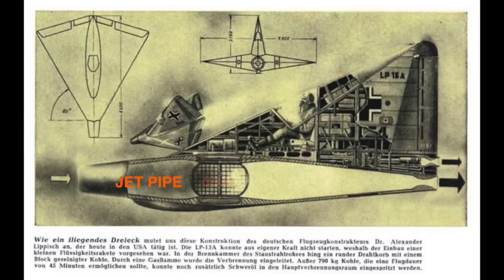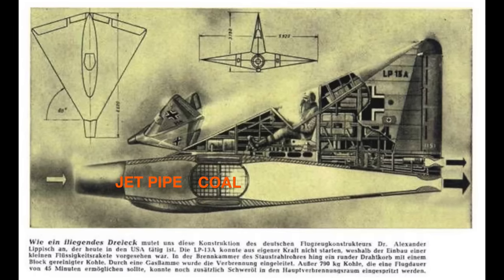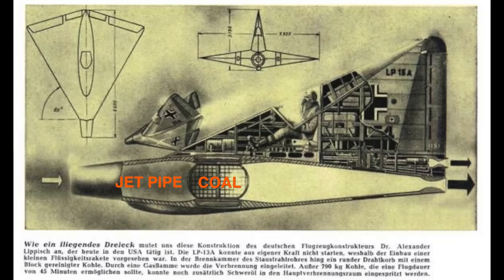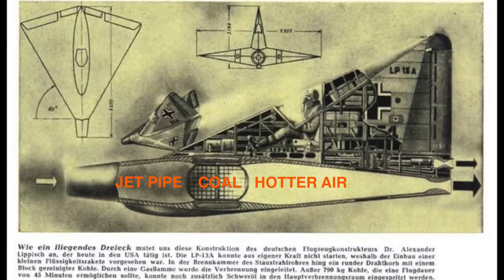It worked great at 300 miles an hour. This is a jet pipe, this is a basket of burning coal, and this is high-speed air going into the jet pipe and over the burning coal. The coal slightly heats up the fast-moving air and warmer air comes out of the pipe. That's a ram engine — but it only works at 300 plus miles an hour.